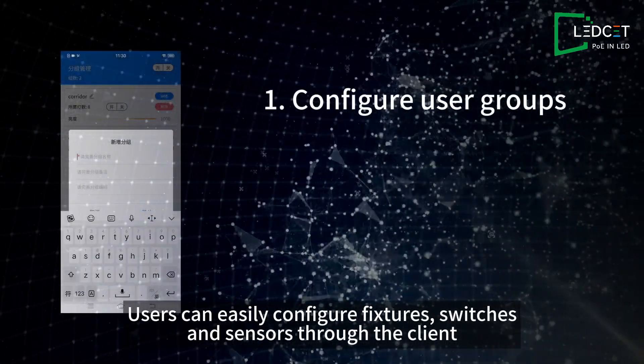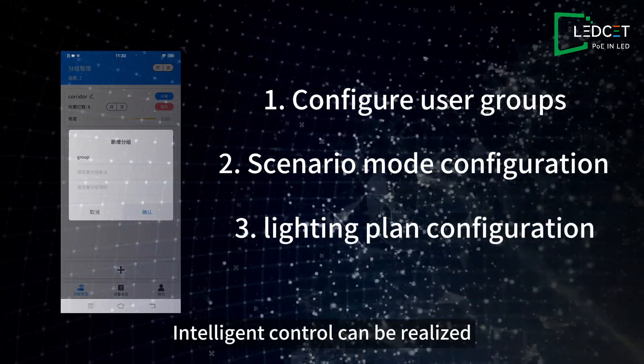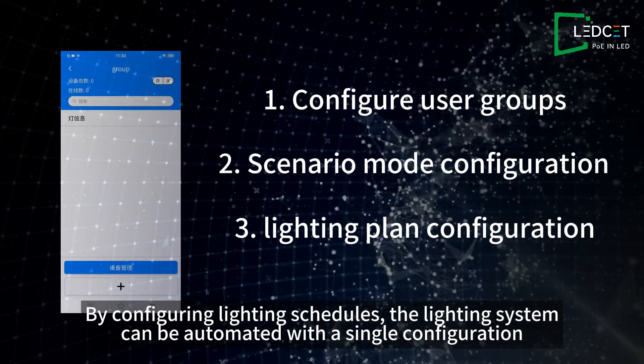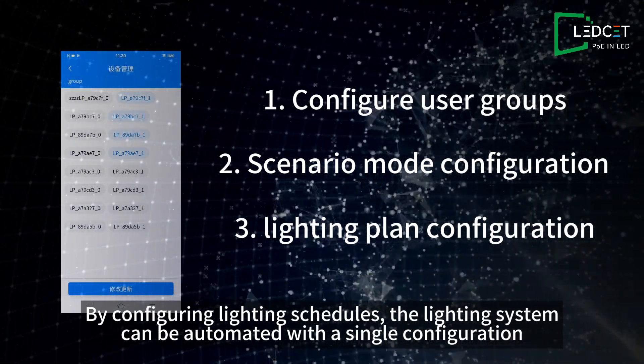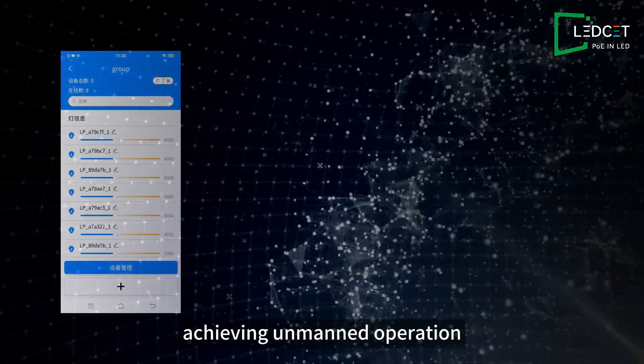Users can easily configure fixtures, switches, and sensors through the client. Intelligent control can be realized by configuring lighting schedules. The lighting system can be automated with a single configuration, achieving unmanned operation.